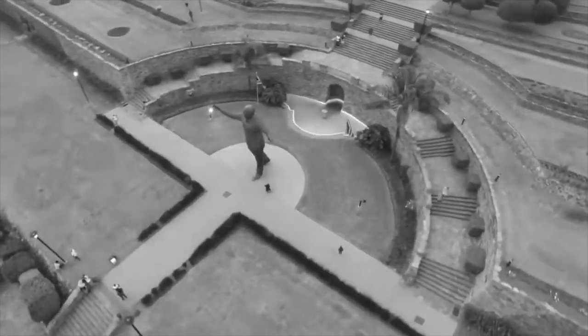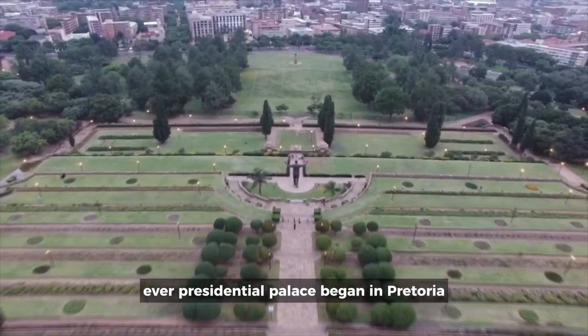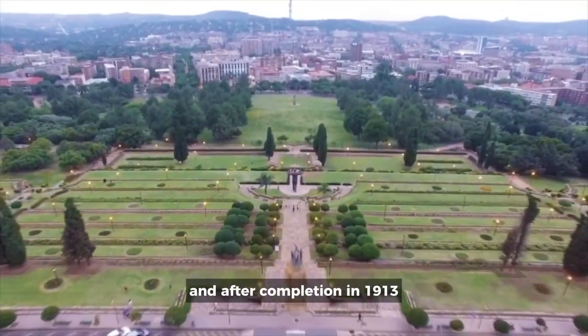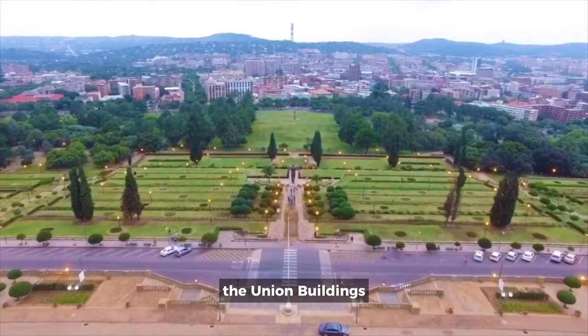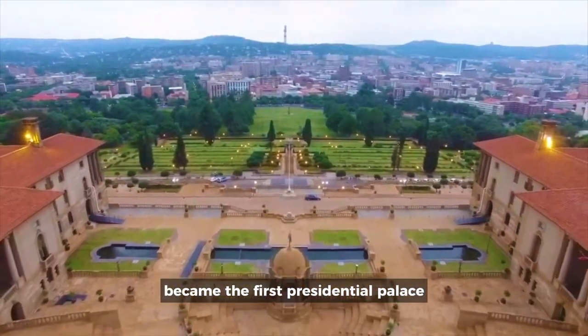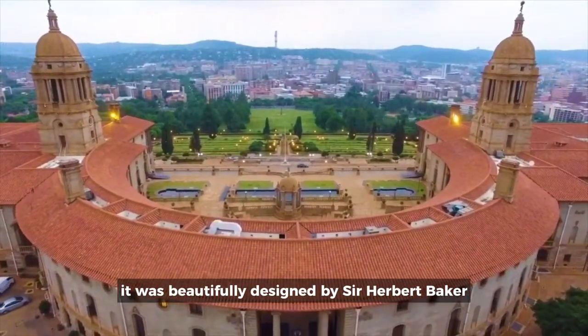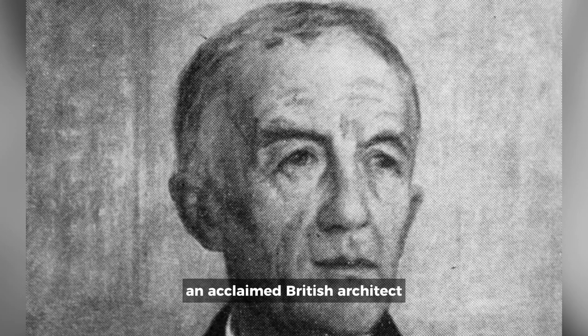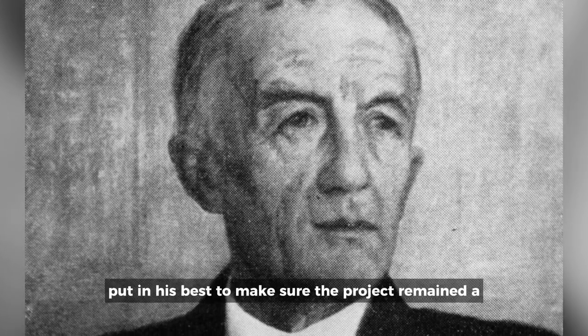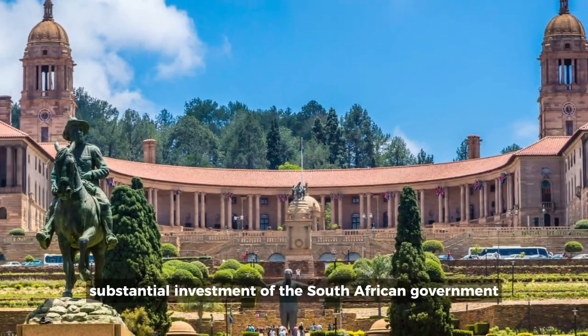In the year 1909, construction works for Africa's first-ever presidential palace began in Pretoria, South Africa, and after completion in 1913, the Union Buildings, as the palace was named, became the first presidential palace to exist on the continent. It was beautifully designed by Sir Herbert Baker, an acclaimed British architect who devotedly put in his best to make sure the project remained a substantial investment of the South African government.